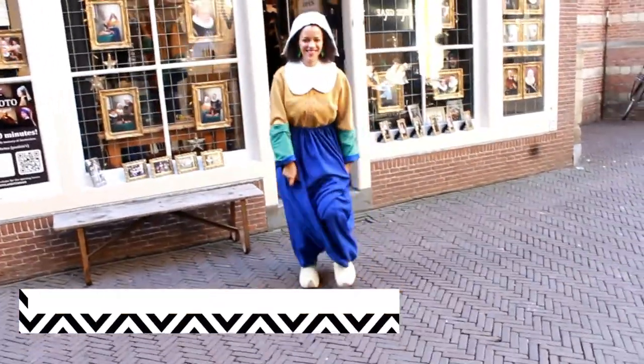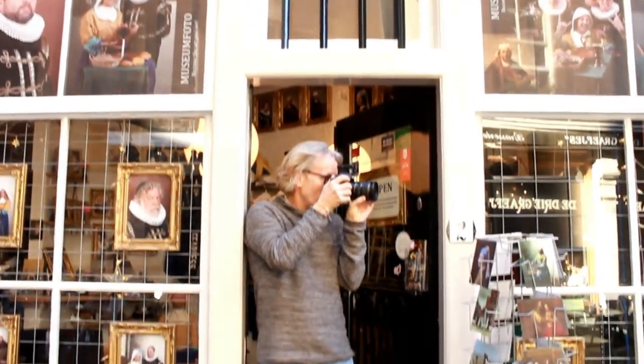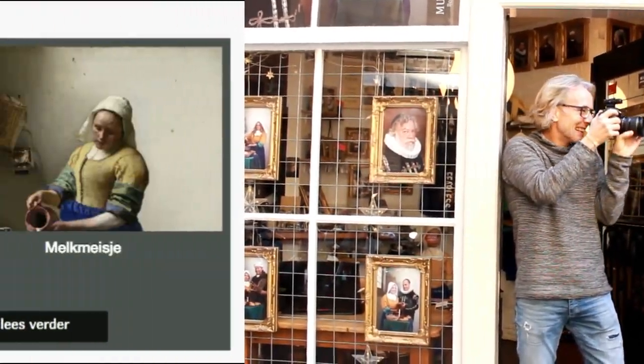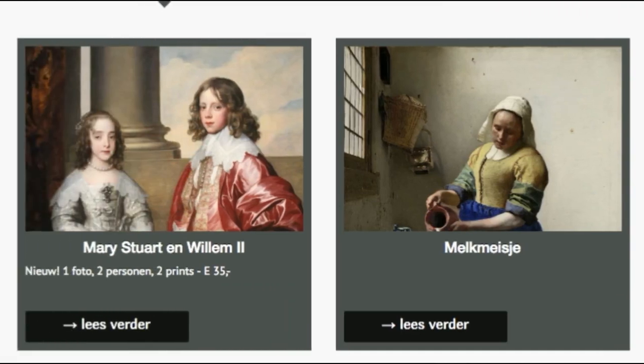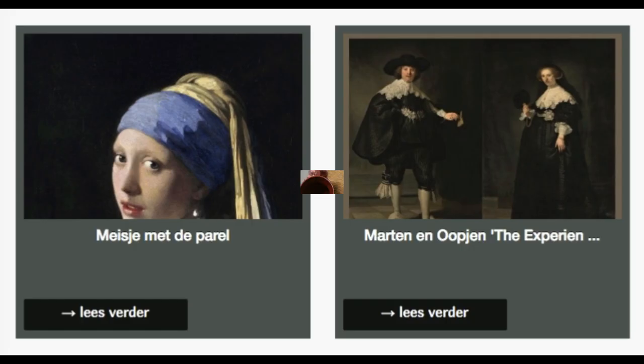If you're looking for a fun experience in Amsterdam, stop by Museumphoto, a company run by Peter and Brit. Brit makes the amazing costumes and Peter sets up the stage to take your picture and transform you into art. There are several iconic Dutch paintings you can choose from for your picture.